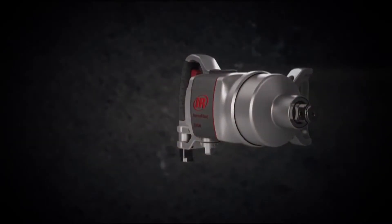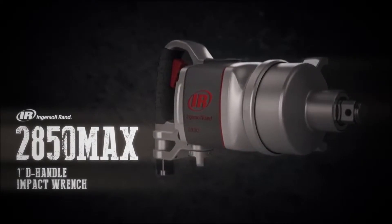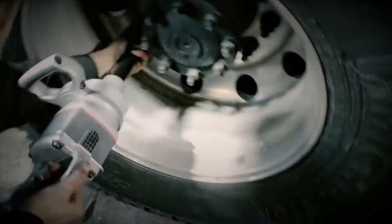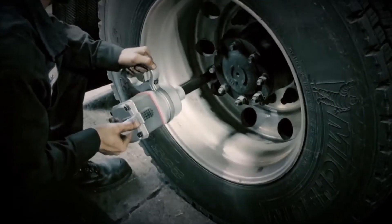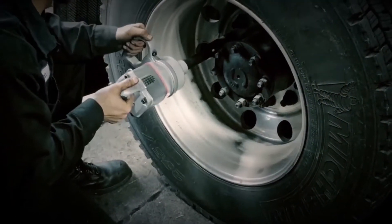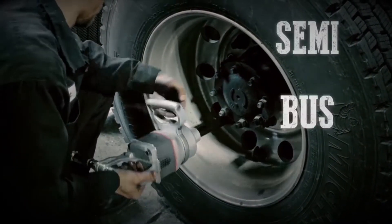Introducing the new 2850 Max, Ingersoll Rand's fiercest 1-inch impact wrench. Tackling 18 wheels at a time takes a tool that works with it. The 2850 Max 1-inch D-handle impact wrench is up to the task.